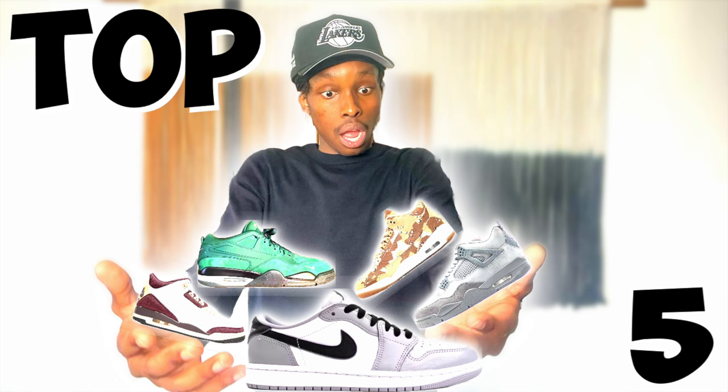If you have a bigger budget and are looking into upcoming sneaker releases, go ahead and check out my other video about the best sneakers of the July month. I'll see y'all in that one.